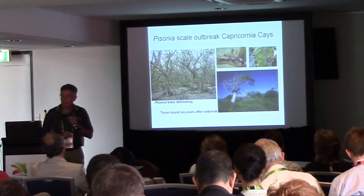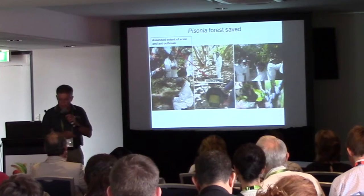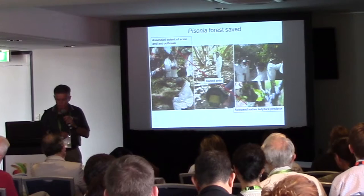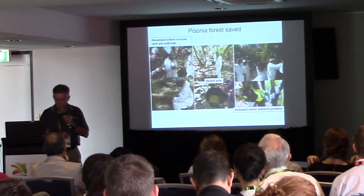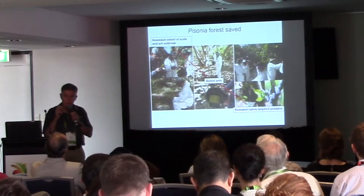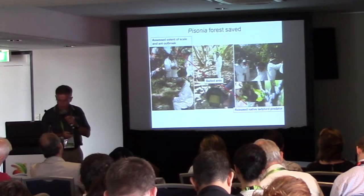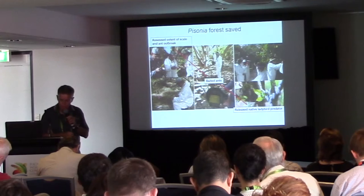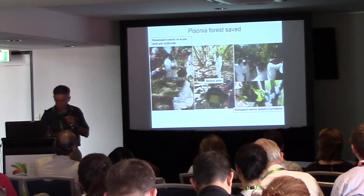In 2006 at a nearby island, Wilson Island, field management staff detected the start of a scale insect outbreak in the island's Pisonia forest. Control actions were initiated based on our experience with Tryon Island, trying to get onto a preventative pathway. Control actions comprised assessing the extent of the scale outbreak and the ant infestation, whole-island baiting for the introduced ant pest — using a bait specific to that introduced ant, not native ants. Following the eradication of the introduced ants, 10,000 cultured ladybird predators were released. The result was that the scale outbreak was prevented and the Pisonia forest was saved.